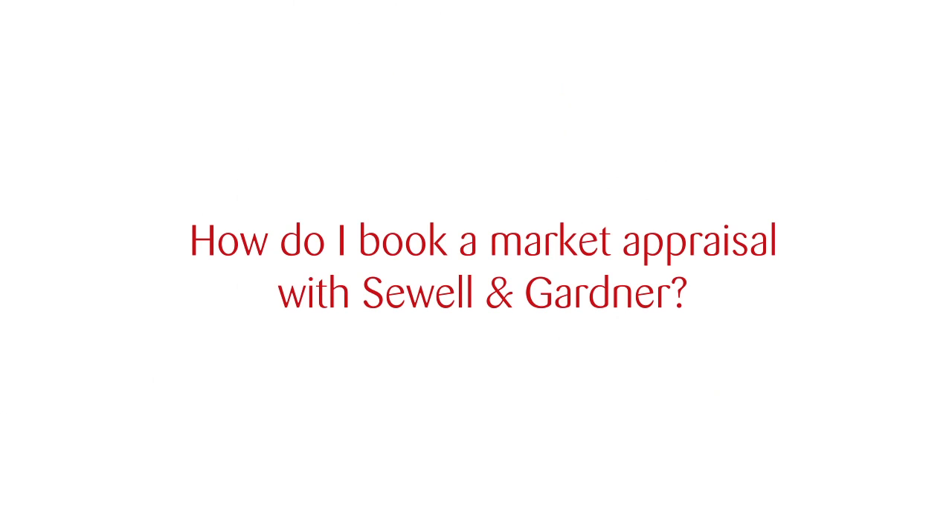Hi, I'm Kirsty Drabik and I'm a branch manager at Sewell & Gardener. If you'd like to book a market appraisal with Sewell & Gardener, you can either fill in the online form, drop us an email, give us a call, or pop into any of our high street offices.